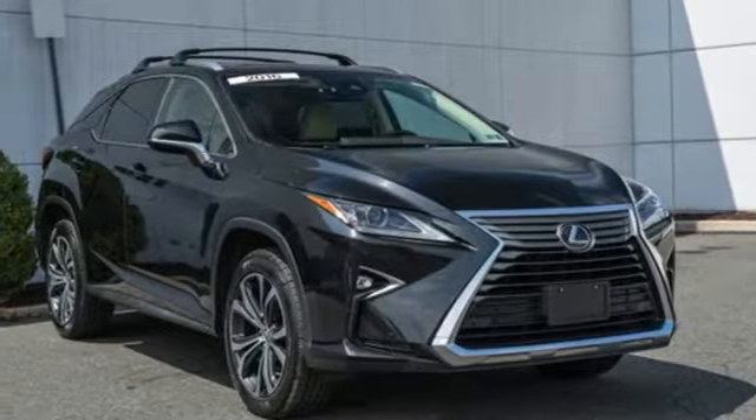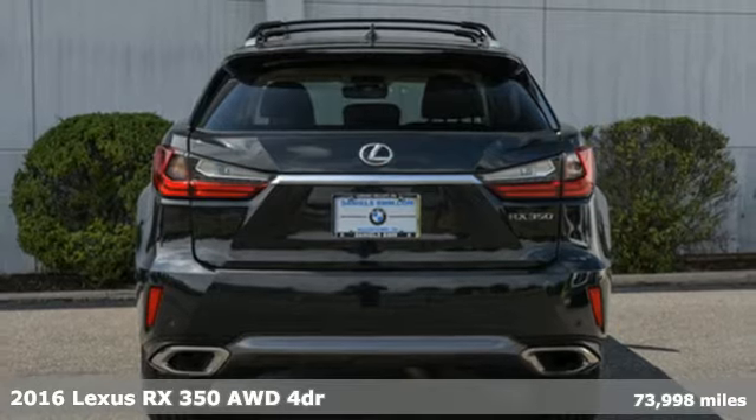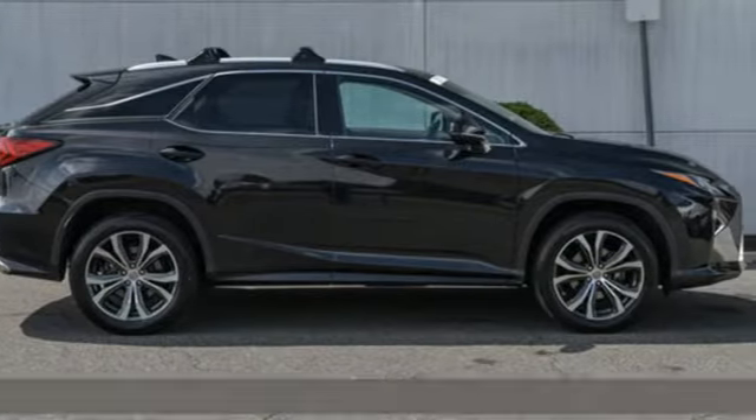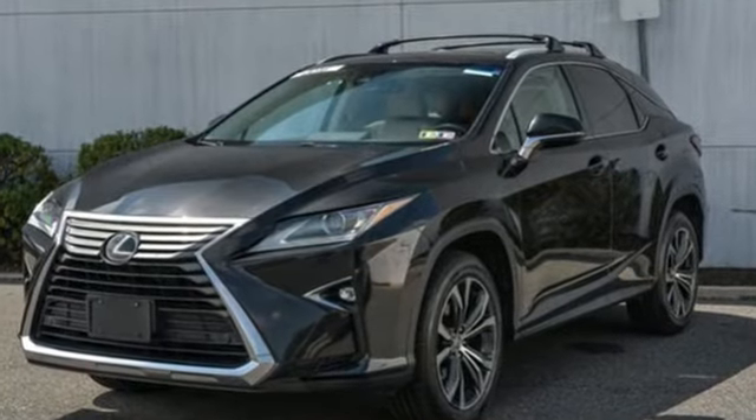Here's a 2016 Lexus RX 350. This RX 350 is sophistication sharpened and luxury transformed. The untamed elegance will take you away, and it comes with all the amenities you need.